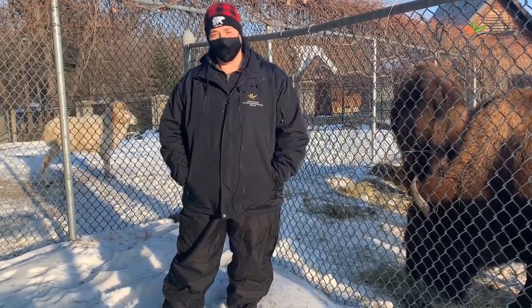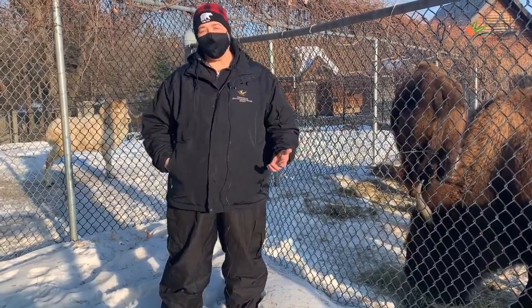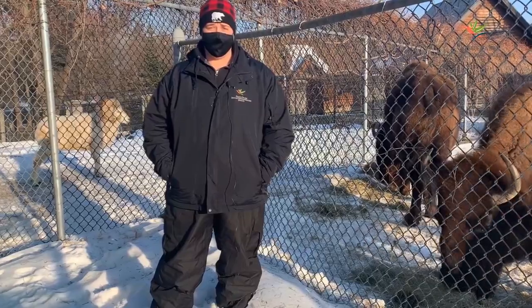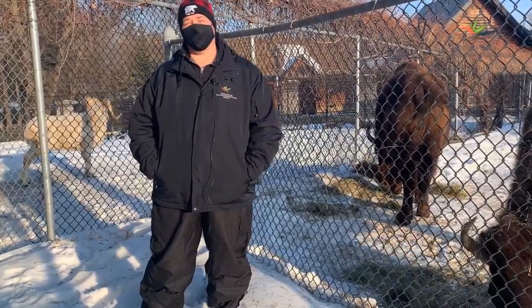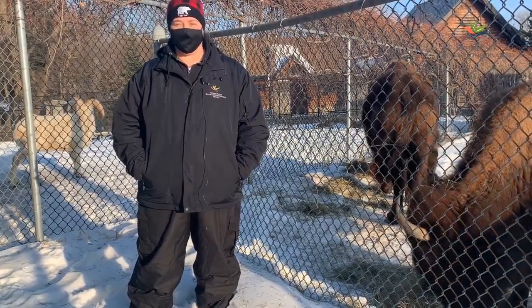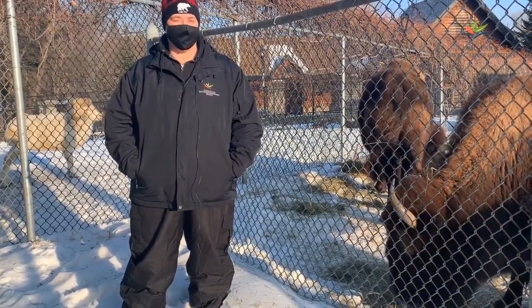So you might be wondering, how are my bison buddies able to stay outside all winter long? Well, bison are actually native to Minnesota and they are able to survive the cold winter months using special characteristics called adaptations. Let's take a closer look at some of those adaptations now.